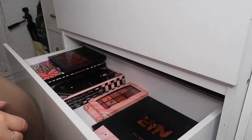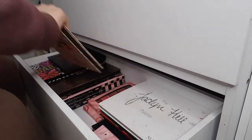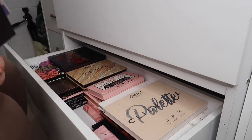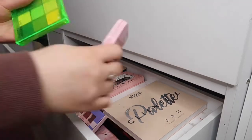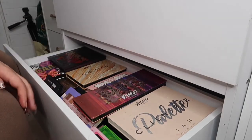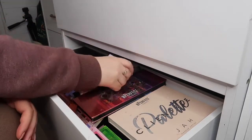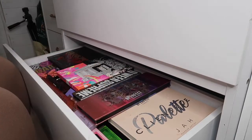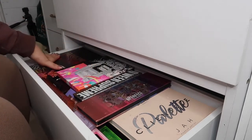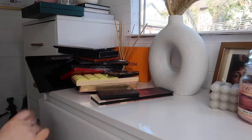That is all my palettes put back. That is so much better because it was literally coming up to the top of the drawer. At least now I can just fling through them a bit easier. Okay so up here are my palettes that I said I was going to get rid of.